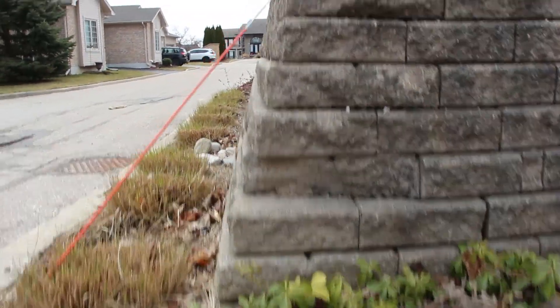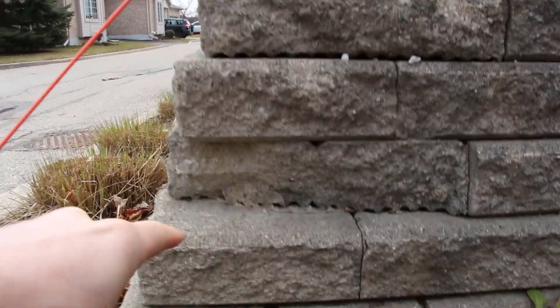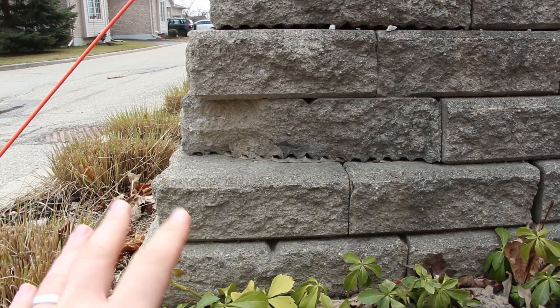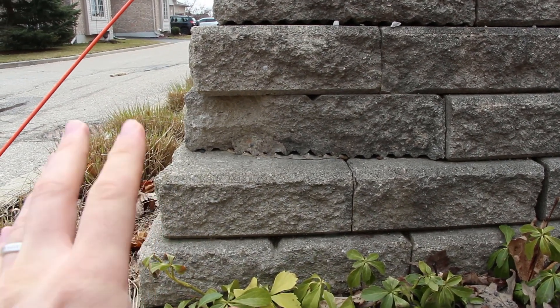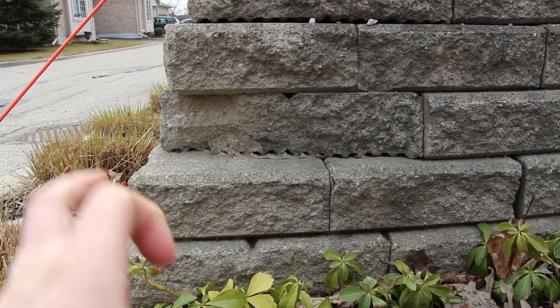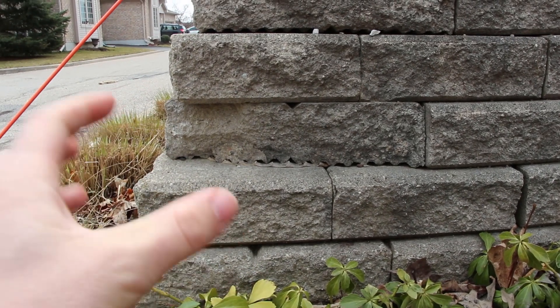These blocks are engineered with ridges underneath them that lock into the one below. You can actually see they used glue here to glue this. Really, with a retaining wall, you don't need glue as long as it's built properly. A seat wall you do need glue, but with a retaining wall you shouldn't need it, given the mechanical connections that the retaining wall block has.